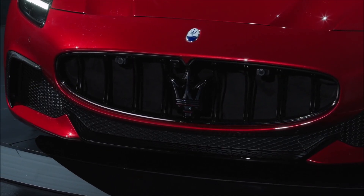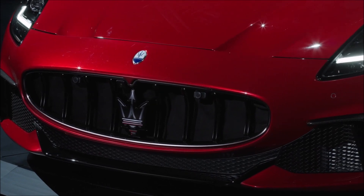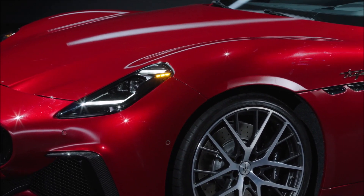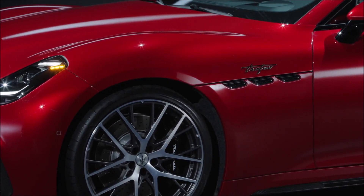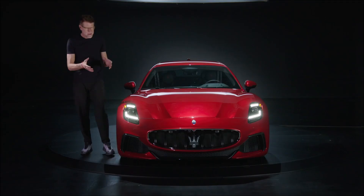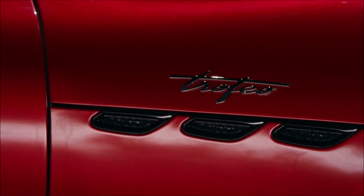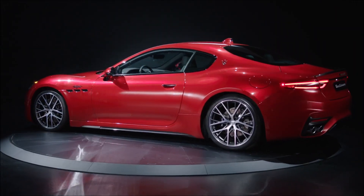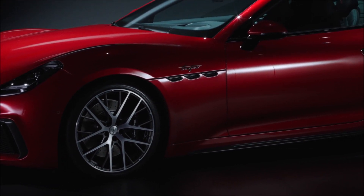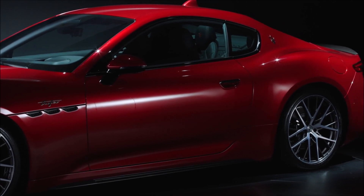We know the Nettuno engine was first fitted to the MC20 sports car, and then derived from that came the Maserati Grecale V6 Nettuno engine in the Trofeo, and the two-liter variants in the Modena and GT trims of the Grecale. Now we have the V6 Nettuno in the Maserati Gran Turismo, and why this is such a big thing is because the Gran Turismo is known for its sound roaring out of a Ferrari-derived naturally aspirated V8 rather than a Maserati-made V6 Nettuno twin turbo engine.